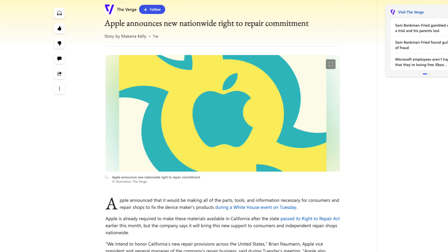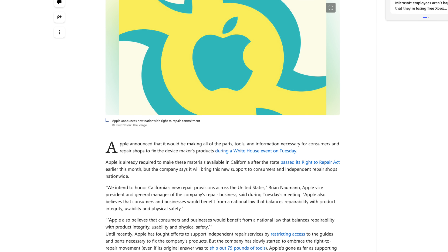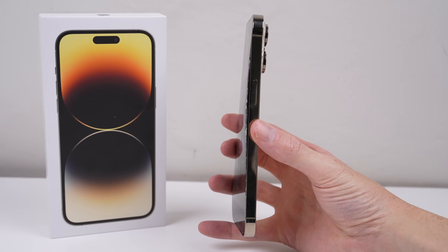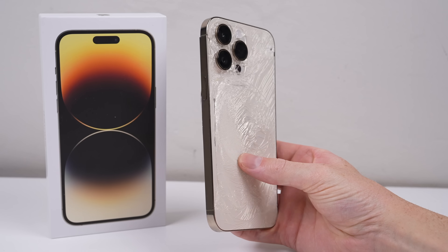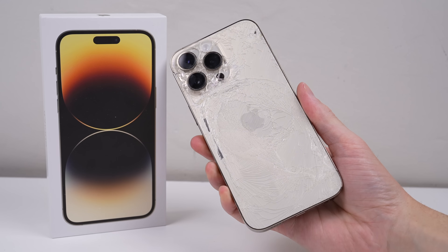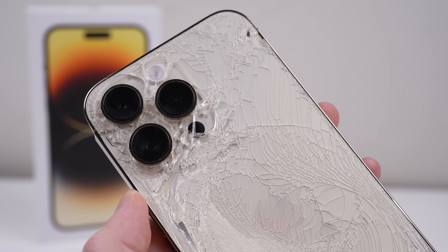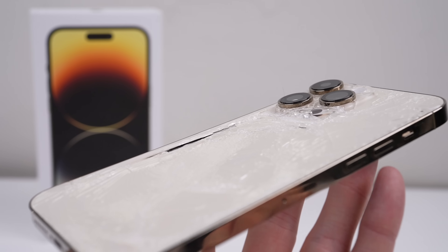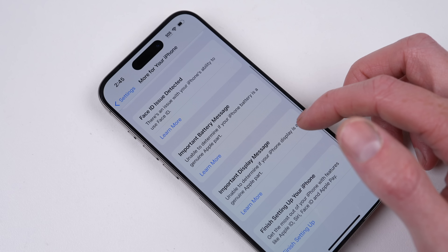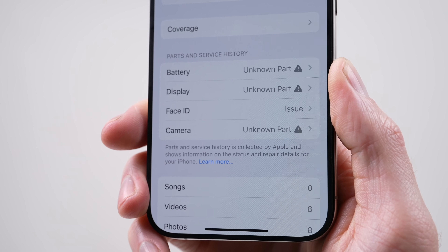But a new beginning might be coming, with Apple backing a right-to-repair bill — something none of us saw coming. The bill in California only covers products sold after the 1st of July 2021, likely meaning older devices will remain unrepairable. Apple says they intend to honour California's new repair provisions across the United States. What that means for those in the rest of the world remains to be seen, but for now, the iPhone 15 is just as software locked down as many of the previous models before it.